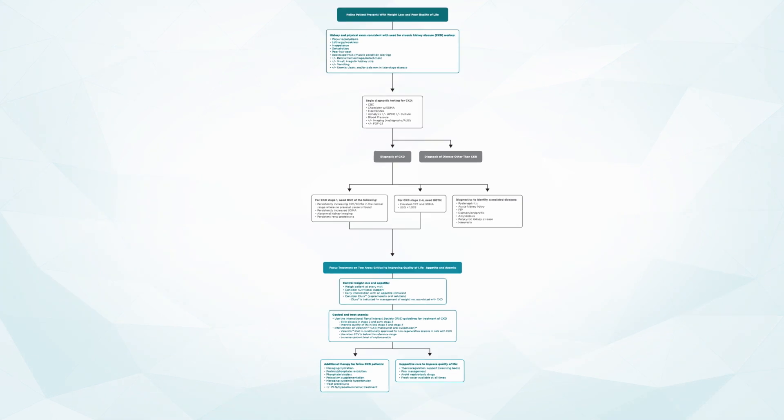Thank you to Elanco for sponsoring this edition of Step by Step. For more information on feline chronic kidney disease, check out vetfolio.com. Thank you so much for joining us — let's go make a difference in these chronic kidney disease cats' lives together.